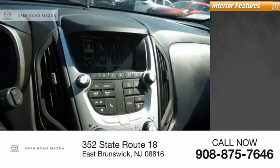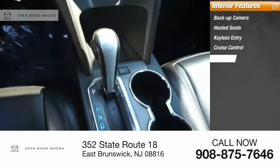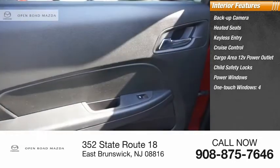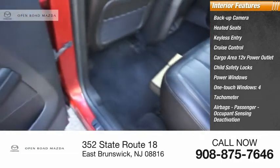Inside you'll find a backup camera, heated seats, keyless entry, cruise control, cargo area 12-volt power outlet, child safety locks, power windows, one-touch windows, tachometer, airbags, and passenger occupant sensing deactivation.